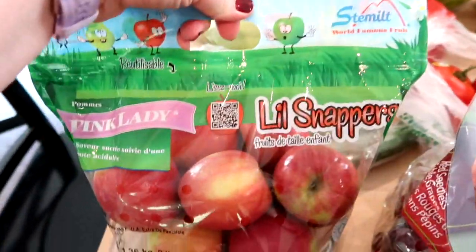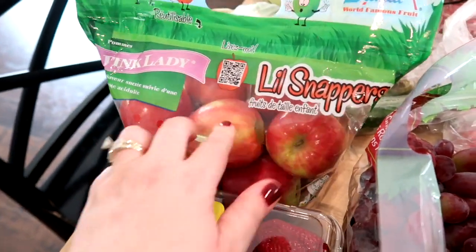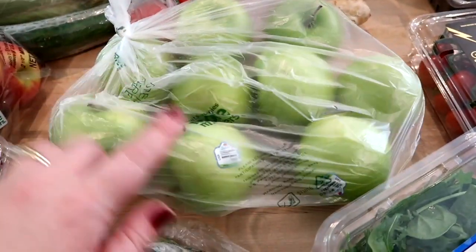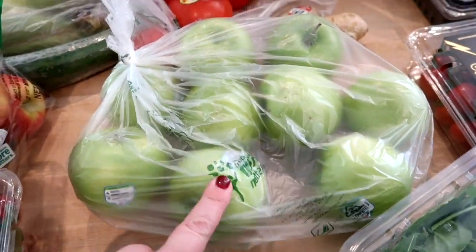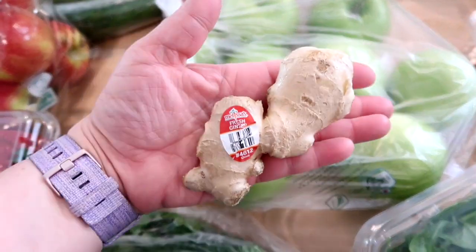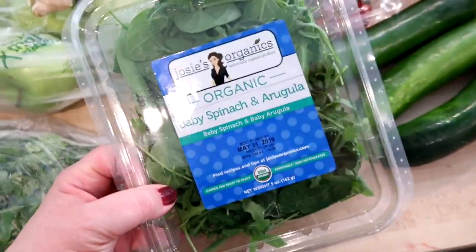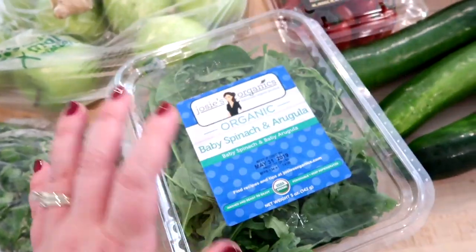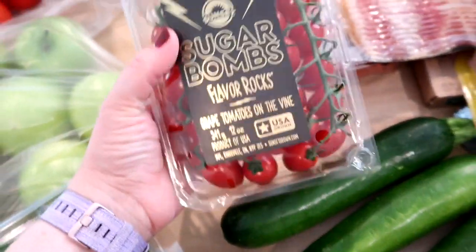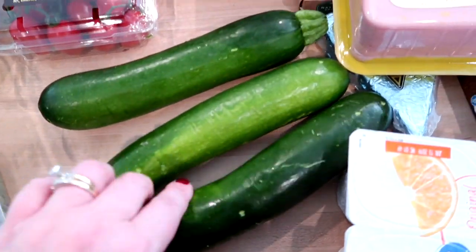I got a bag of pink lady apples — Connor's been eating them a lot — some grapes to wash up and have in the fridge, and some Granny Smith apples because I'm going to try to make homemade applesauce. For the Asian noodle salad I got some fresh ginger, two pounds of strawberries, some cilantro, and a mix of baby spinach and arugula. I also grabbed some 'sugar bomb' cherry tomatoes — I've never seen those before but they looked good — and three zucchinis because I'm planning zucchini bread.